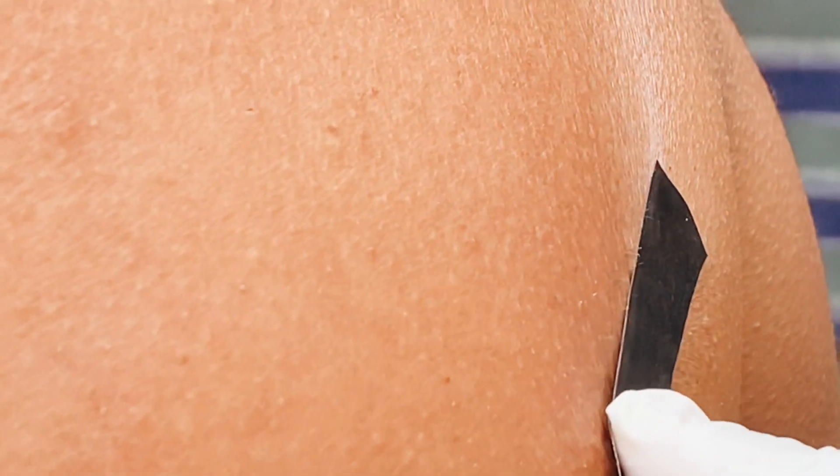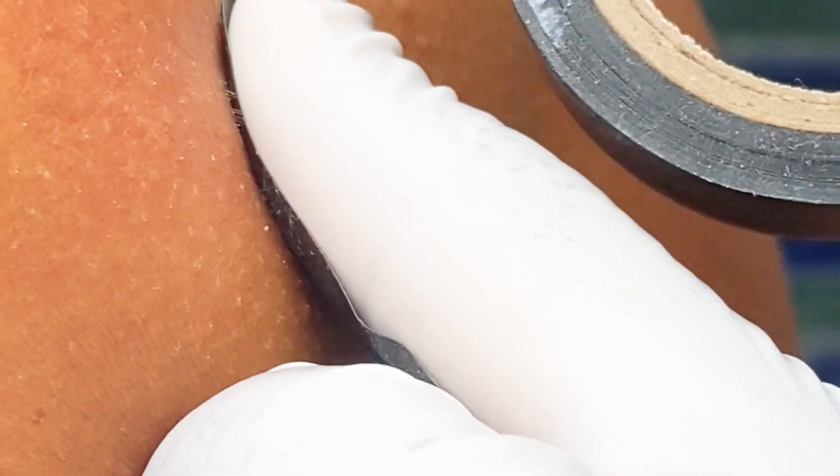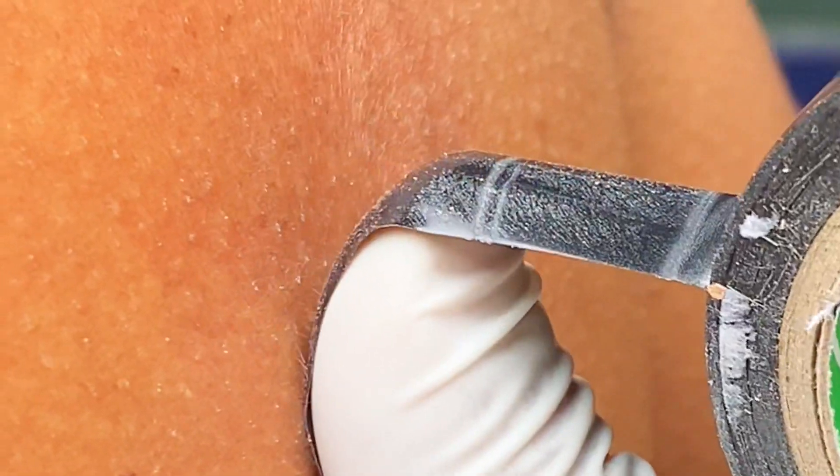Step 1: Use Tape. Applying adhesive tape, such as duct tape or packing tape, to the affected area can help remove the caterpillar spines from the skin. Press the tape onto the skin, then peel it off slowly — the spines should stick to the tape and come off. The tape will catch any poison hairs or spines that remain in your skin. Repeat with fresh pieces of tape as often as needed. This should remove the majority of the hairs and reduce the irritation.